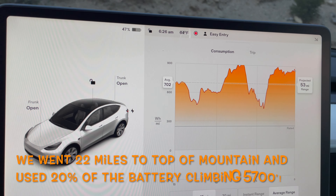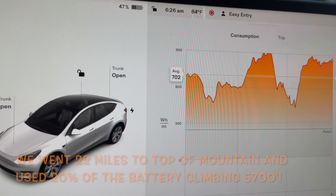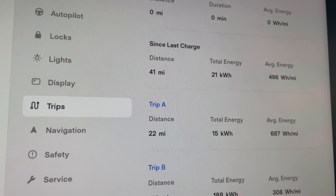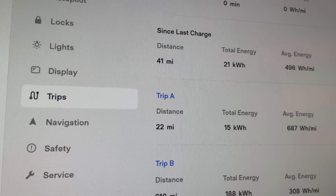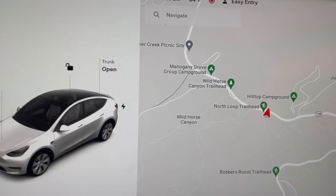We're at about 47 percent on the battery and averaged 702 watt hours per mile. Trip A shows we went 22 miles at 687 watt hours per mile, which agrees with the graph pretty closely at the top of the hill.